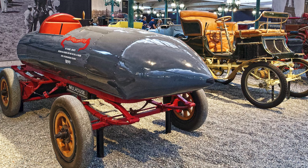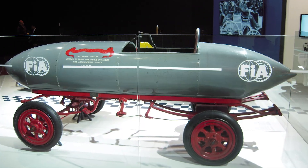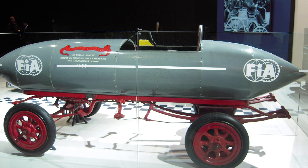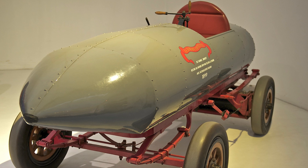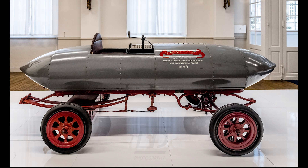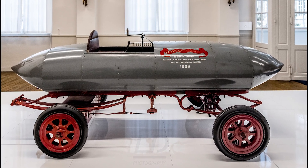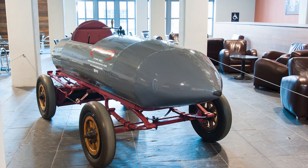Now let's talk fun facts. First, the rivalry: Genazzi had an arch-nemesis, Count Gaston de Chasseloup-Laubat. These two went back and forth setting speed records like a slow-motion version of Formula One, until Genazzi finally won with La Jamais Contente. And then, legend has it that his wife named the car 'The Never Satisfied' because she was tired of him spending all their money on electric speed demons instead of, I don't know, groceries.